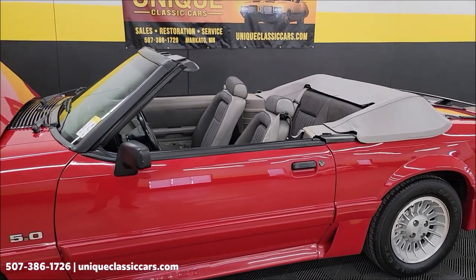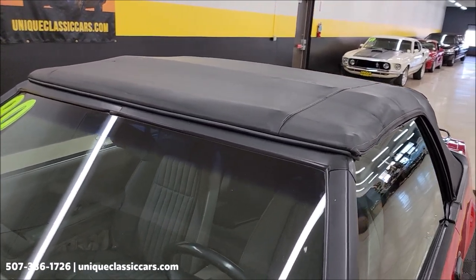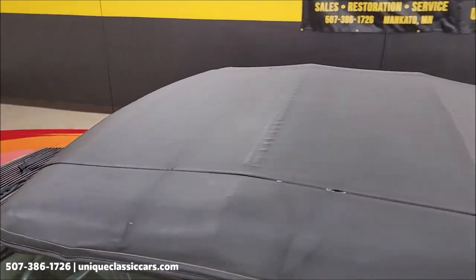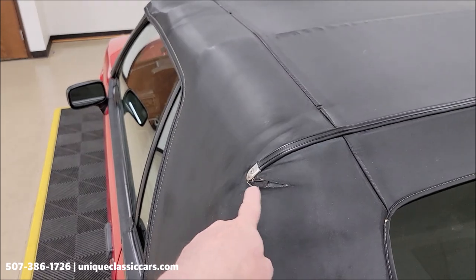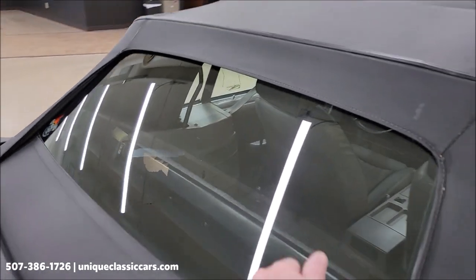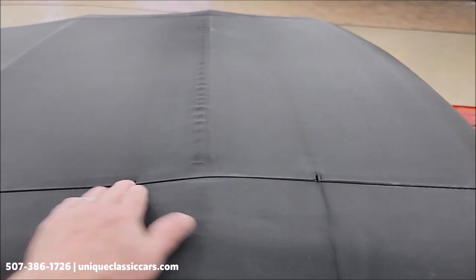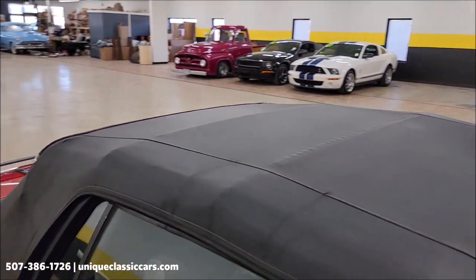Let's take a look at that convertible top and wrap this video up. Here it is with the top up — black vinyl top, power functions as it should. Take a look how it fits above the windshield — fits good. There are a few wear spots: one right there, the back here where it has the trim piece, glass rear window, and then a couple over here — one there, and just a small one right here. Don't think it's anything that's going to affect the function of it too much.